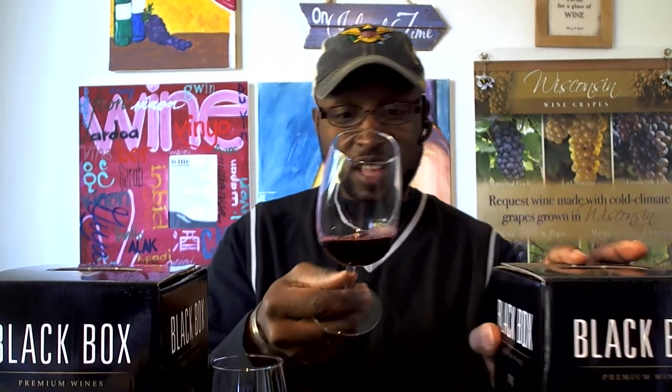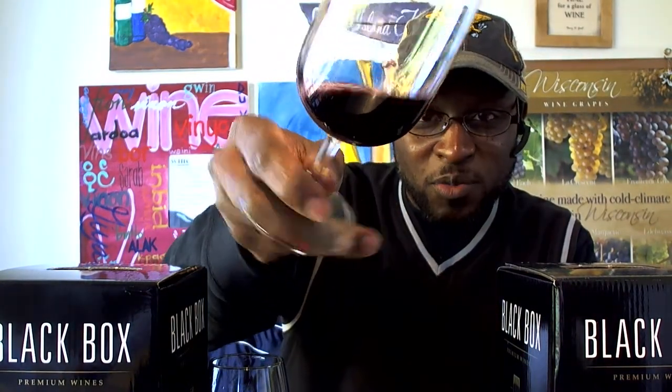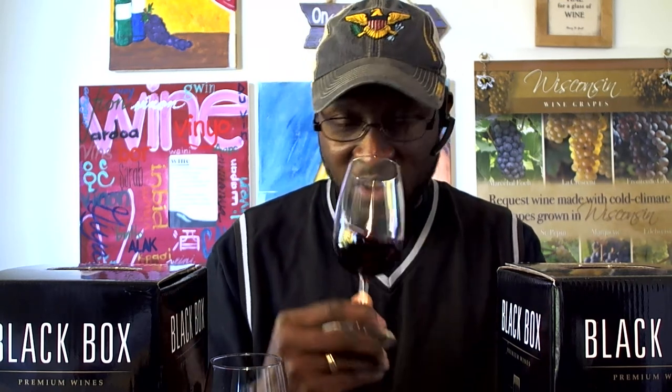Moving on to the Cabernet Sauvignon — grapes sourced from Chile. They describe dark fruit aromas with a little bit of oak. On the color, it's rather light, more like a garnet or ruby along the rim. On the nose you definitely pick up hints of cedar and oak — a wood-spice nose — along with dark berry fruit and some red fruit as well. The nose is fantastic.